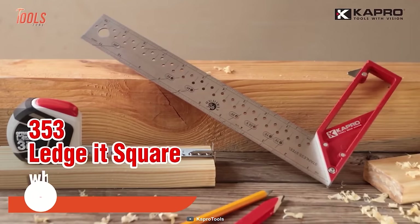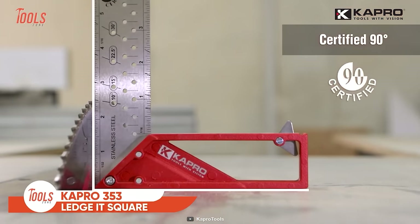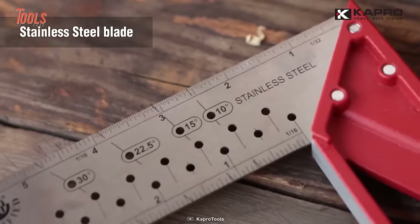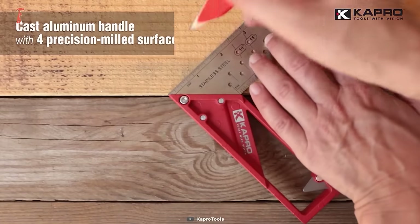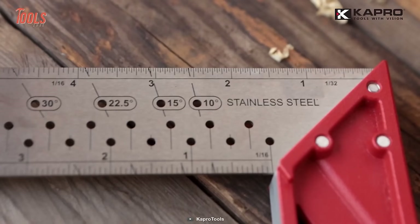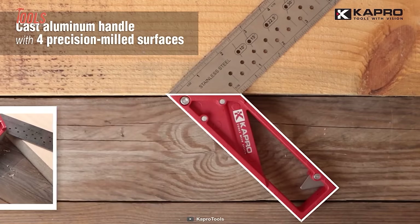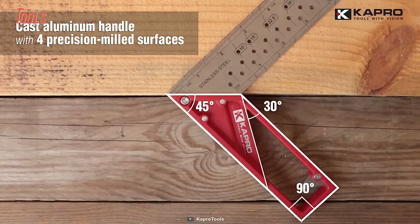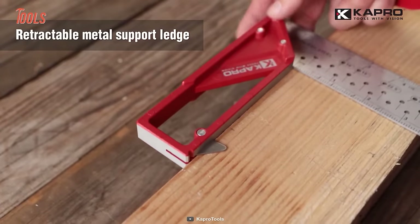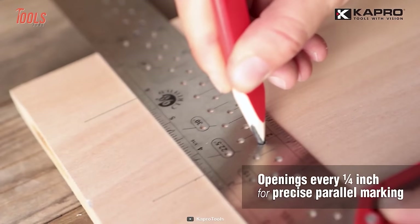This is the Kaepro 353 Legit Square, a certified nanodegree square that helps you in wide measurement projects in the carpentry and construction field. It comes with a stainless steel blade and an aluminum cast handle to offer long-lasting tool life. It also comes with permanently edge gradation that won't fade away, allowing you to use it for years to come. Thanks to its four precision milled surfaces and retractable metal support ledge, the Kaepro 353 Square will meet almost every measuring need. It has openings in every one-fourth inch, so you can do parallel markings too.